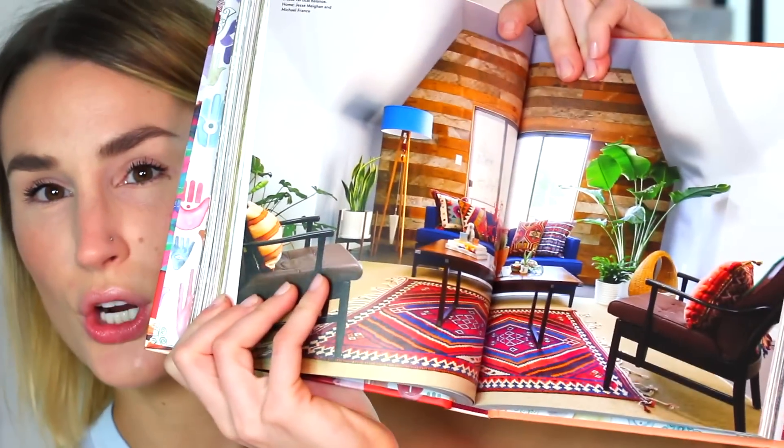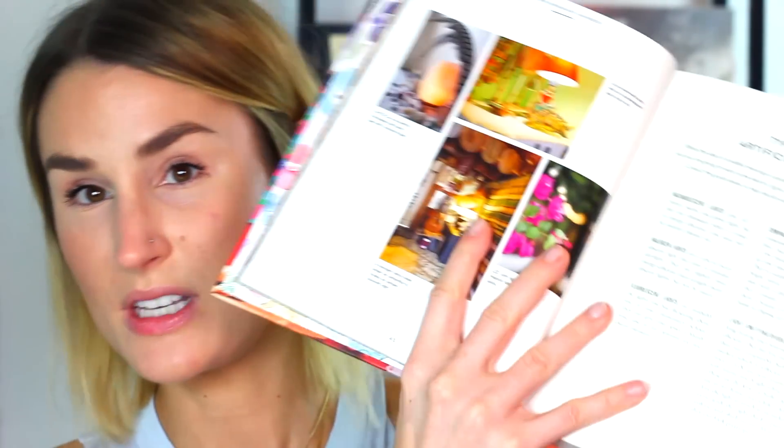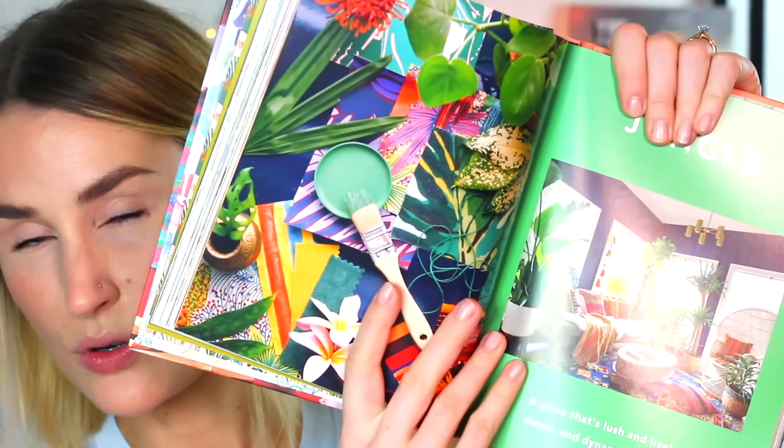This is the first book I've found that really breaks down in simple terms how to organize your thoughts around the things that inspire you — which kinds of plants work where, what kind of light bulbs give off certain vibes, or if you like certain color stories like desert, mountain, jungle, or beach. They all have these beautiful color stories that go along with them.